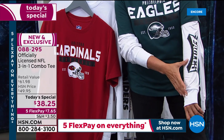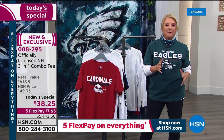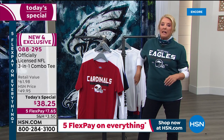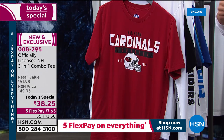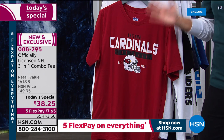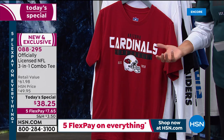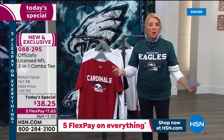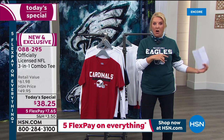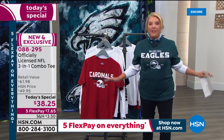The second tee you get is our beautiful long sleeve tee — so you get two tees. You can wear them separately, but what's really cool is you can wear them together; the design is made to be worn together, with the logo placed low enough on the arm so you can see it. We also have bigger sizing than ever before, starting at small and going up through 5X because you asked for it. And for the rest of the weekend, we have 5X FlexPays on everything — not just football, but everything here and online.